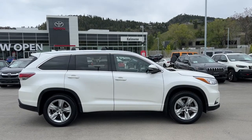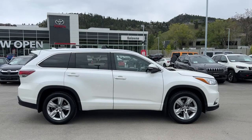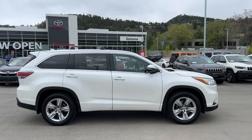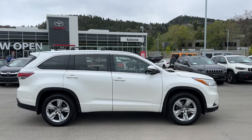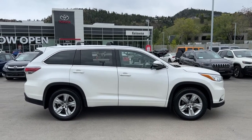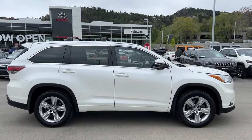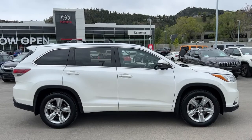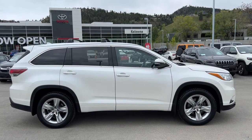Today we're going to be taking a look at this absolutely stunning 2015 Toyota Highlander Limited all-wheel drive. This Highlander has seating for seven with fold-down third row seats and a full roof rack up top. We can see the nice deep tint privacy windows for both your passengers and your cargo, and it is riding on 19 inch alloy wheels.